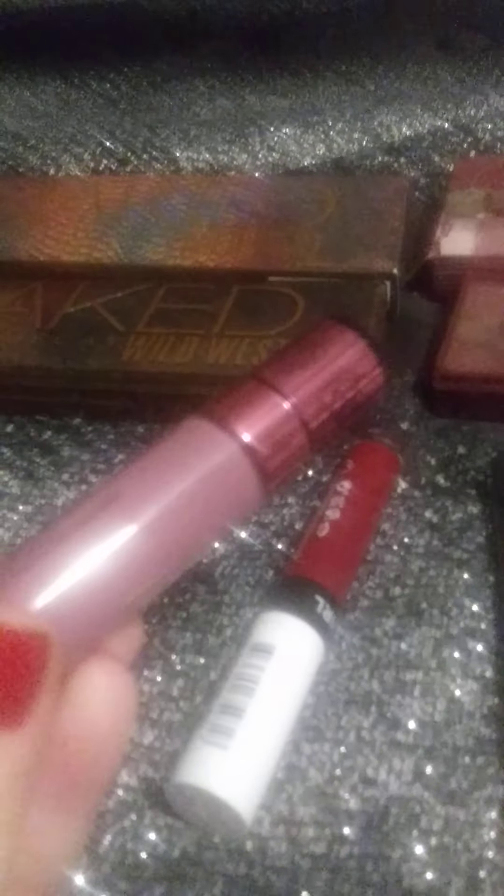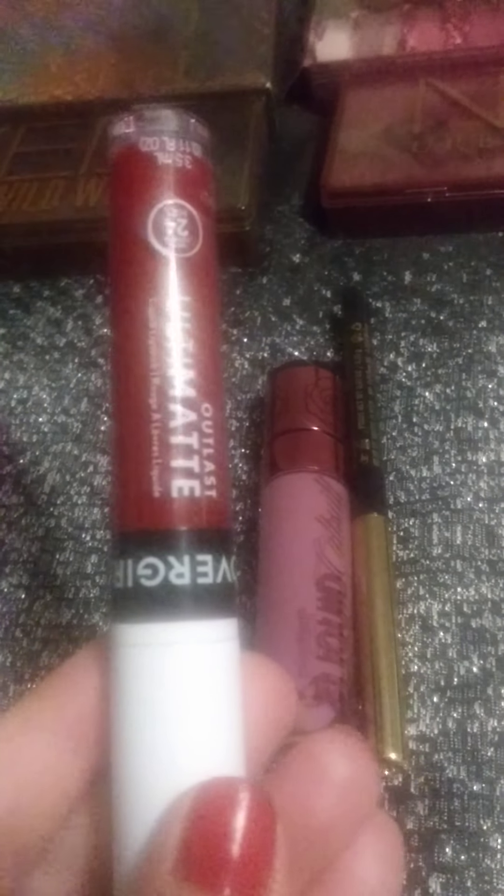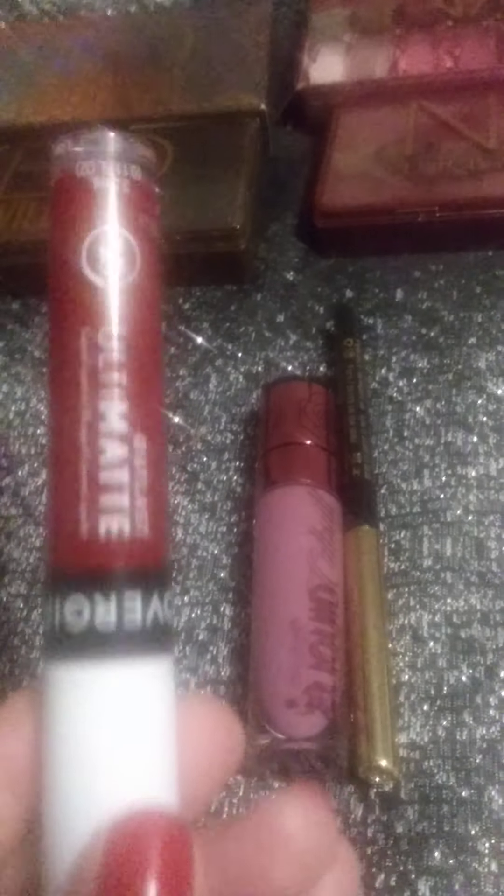This lipstick is kind of a rosy color — it's in the color Petal Poison. And this right here is CoverGirl 24 Hour Outlast lipstick or lip stain. I love this color.